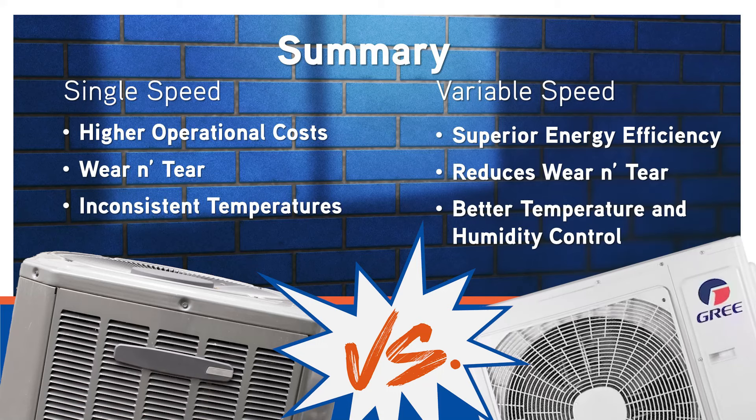So what's the bottom line? Single speed heat pump air conditioners are simpler and often less expensive up front, but they can lead to higher operational costs, more wear and tear, and inconsistent temperatures. Variable speed heat pump air conditioners offer superior energy efficiency, reduced wear and tear, and better temperature and humidity control, and can offer significant savings and increased comfort in the long run.